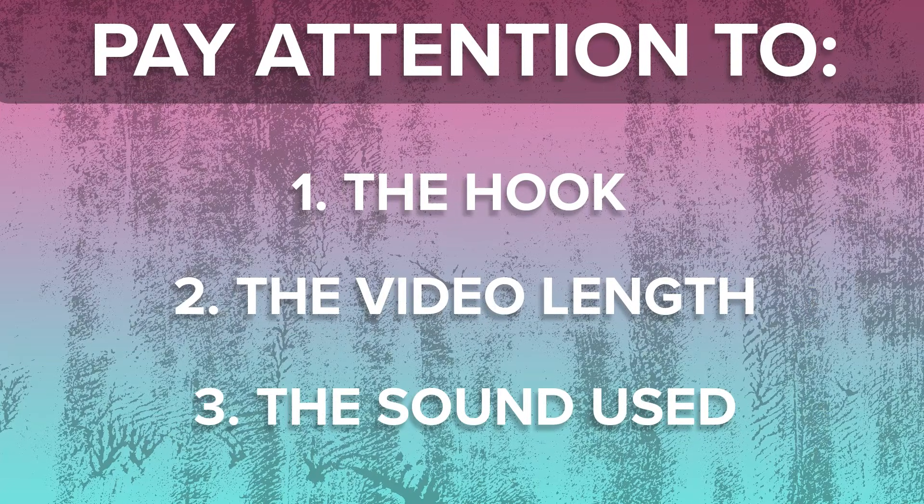In addition to using those videos to determine whether or not your topic even has a chance to go viral, you need to make sure that you're also paying close attention to the hook that they used, how long their video is, and the sound that they're using. TikTok takes all three of those things into consideration when determining whether or not to push your content. You need to make sure that your videos are around the same length, using the same sound, and you need an even better hook than what that creator used.